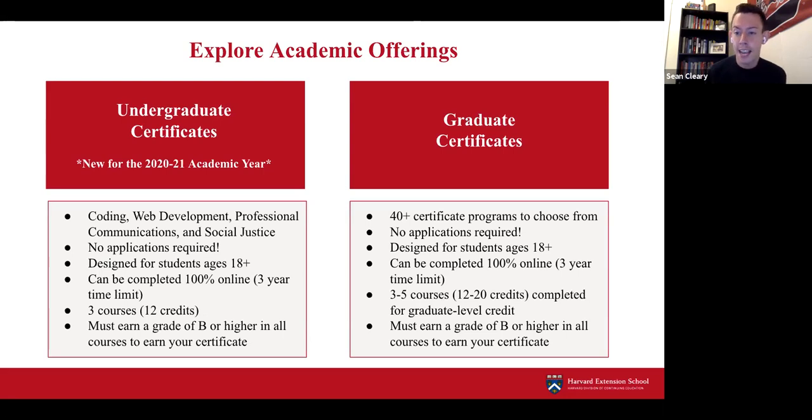We're excited to offer four brand new undergraduate certificates this academic year: coding, web development, professional communications, and social justice. No application is required for either undergraduate or graduate certificates. Both are designed for students ages 18 and up and can be completed 100% online. There is a three-year time limit starting from the first day of your first course. Undergraduate certificates require completing three courses with a grade of B or higher. Graduate certificates vary in length—some require three, four, or five courses—and also require a grade of B or higher.